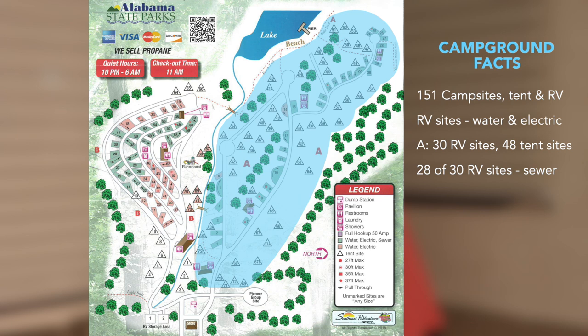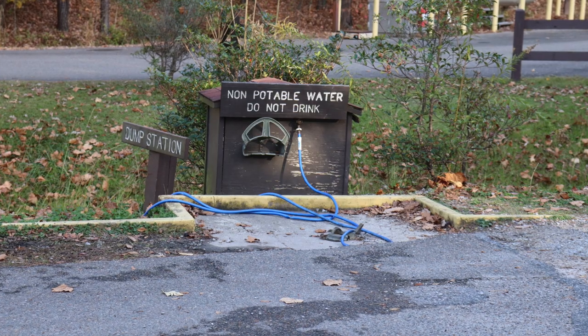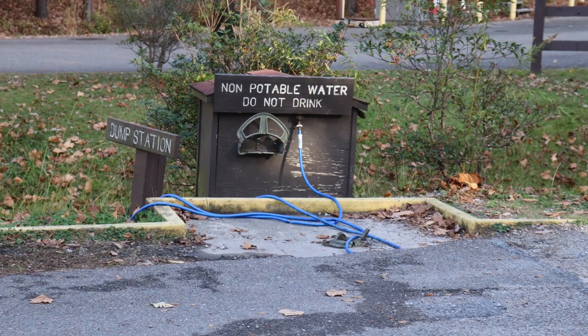All but two of the 30 RV sites in Section A have sewer connections. Section B has 54 RV sites and 19 tent sites, with 29 of the 54 RV sites having sewer hookups. There is one dump station that can accommodate a single RV at a time. The dump station ratio is very good as there are only 27 RV sites without sewer connections.